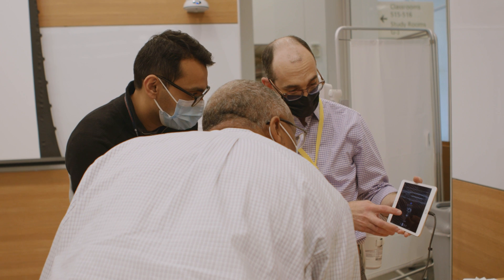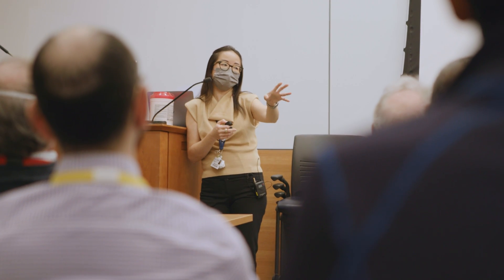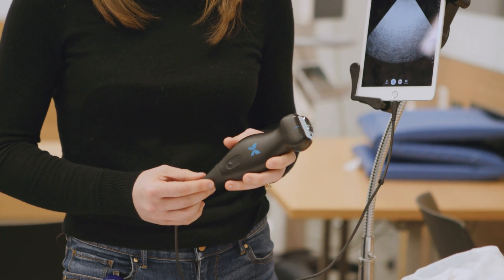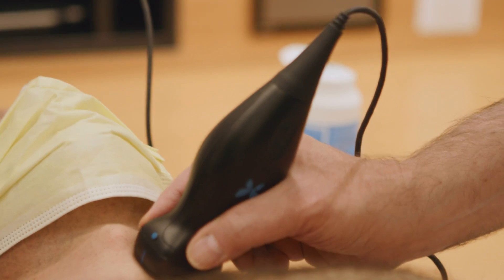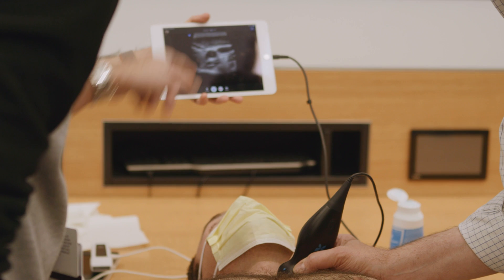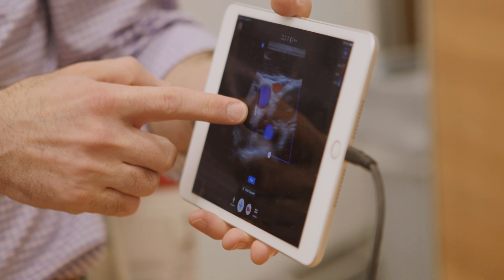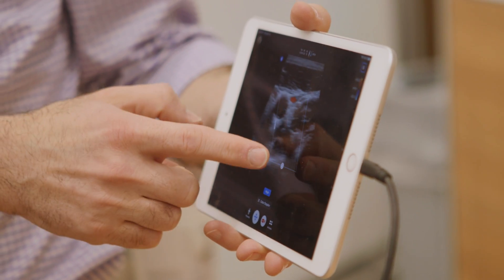So we went from the cart machine now to these handhelds. We actually have multiple handhelds. This is the butterfly device. We're acquiring 60 of these. It's open to all of you here if you want to use an ultrasound device. These smaller handheld devices can be very useful because they can provide you a focused answer to a question where you don't necessarily need the absolute highest quality image, but you need enough information to make a decision on the spot about something.